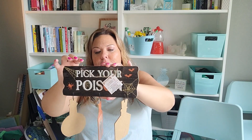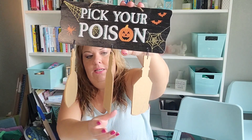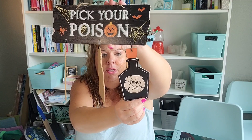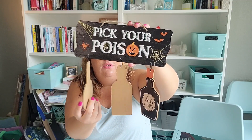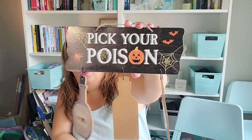This next one says 'Pick Your Poison' — it has spider venom, just poison, and witch's brew. I'm doing a thing with potions, so I thought this would work really well, even if I keep it as is. I might change the jack-o-lantern graphic on there somehow, but I thought I could either DIY it or keep it as is and do something with it.